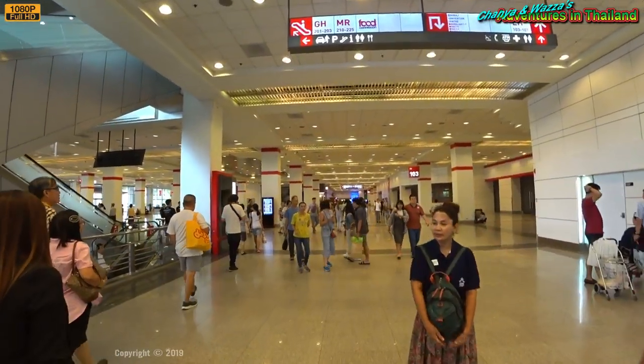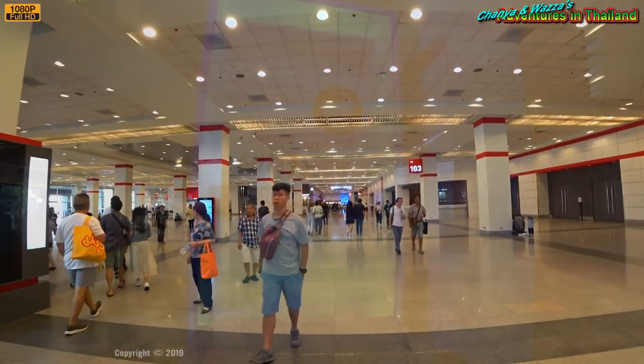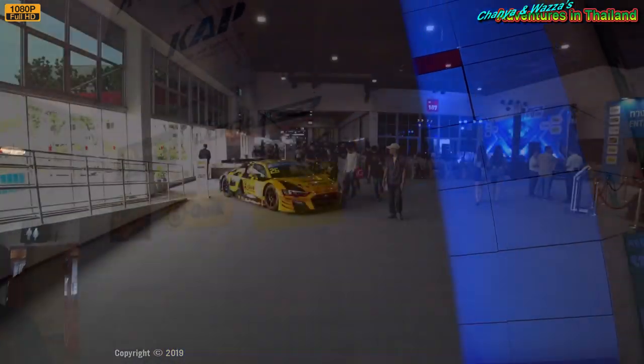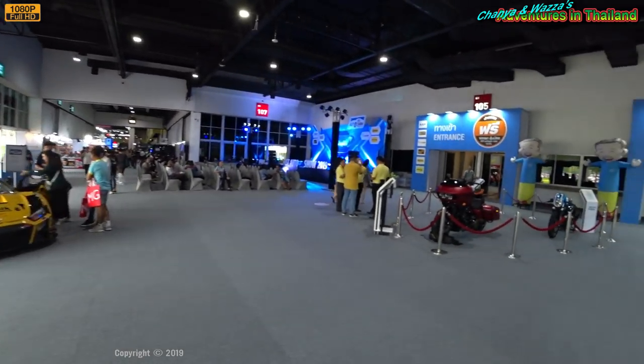It was covering all these halls last time, but maybe it's a smaller show this year. Who knows? So there it is — it's the Fast Auto Show, Thailand, 2019. This looks more like the place, but it's still pretty small.